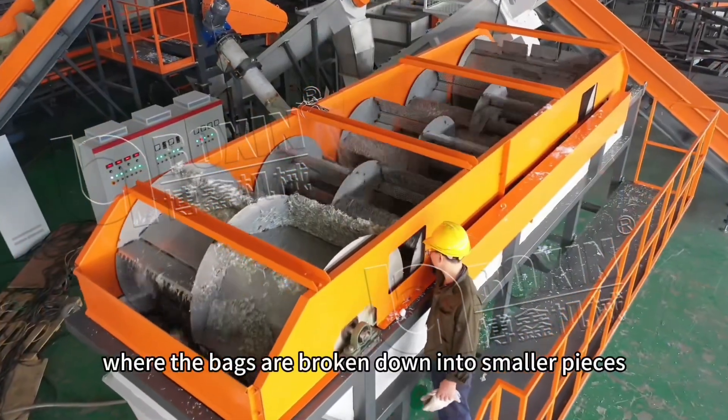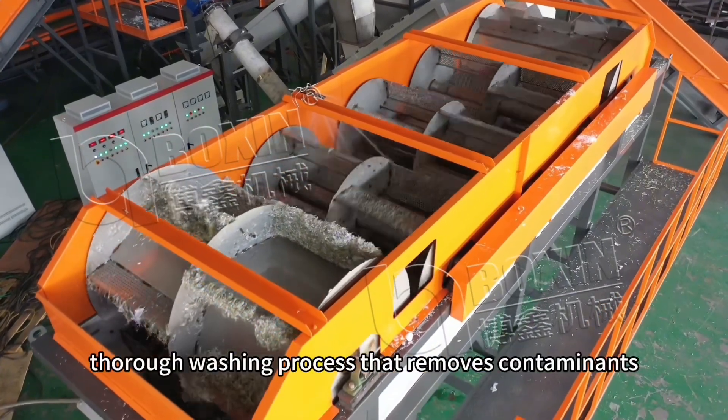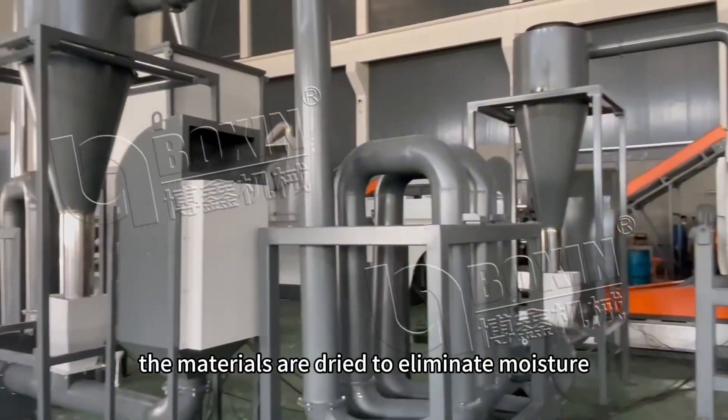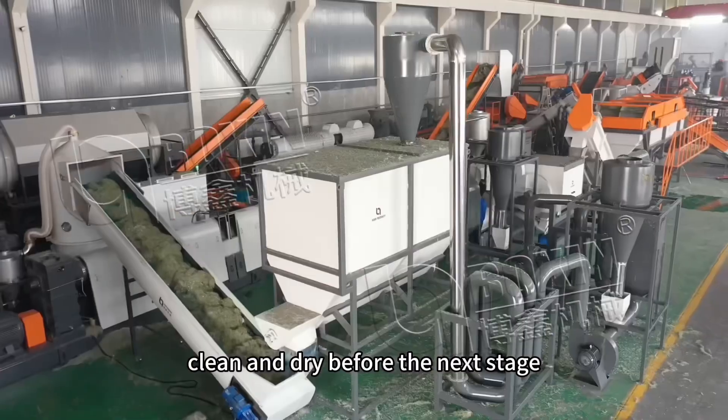where the bags are broken down into smaller pieces. This is followed by a thorough washing process that removes contaminants such as dirt, oil, and other residues. After washing, the materials are dried to eliminate moisture, ensuring that the PP particles are clean and dry before the next stage.